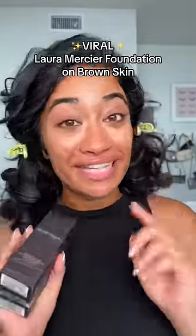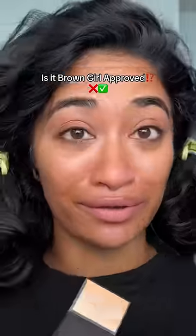I love this new foundation, oh my god. I really run to buy foundations, but did you see the freaking coverage on that? It's the Laura Mercier Real Flawless Perfecting Foundation. Let's see if this is brown girl approved.